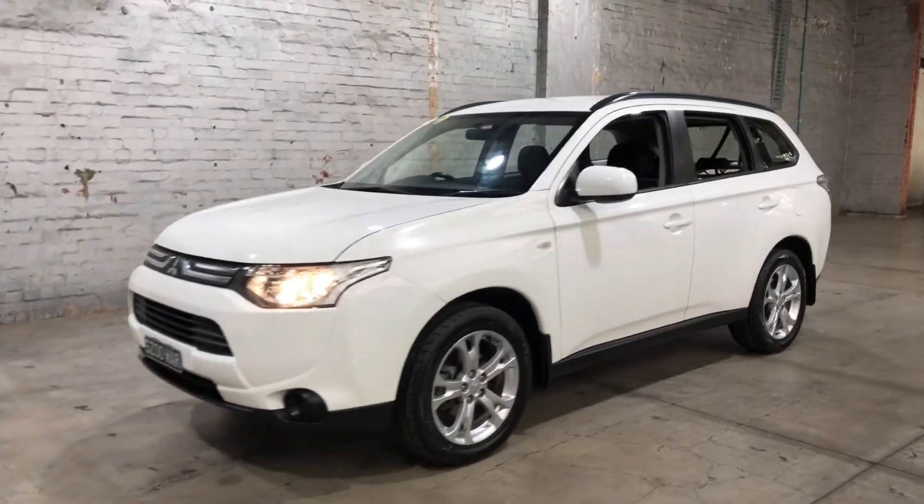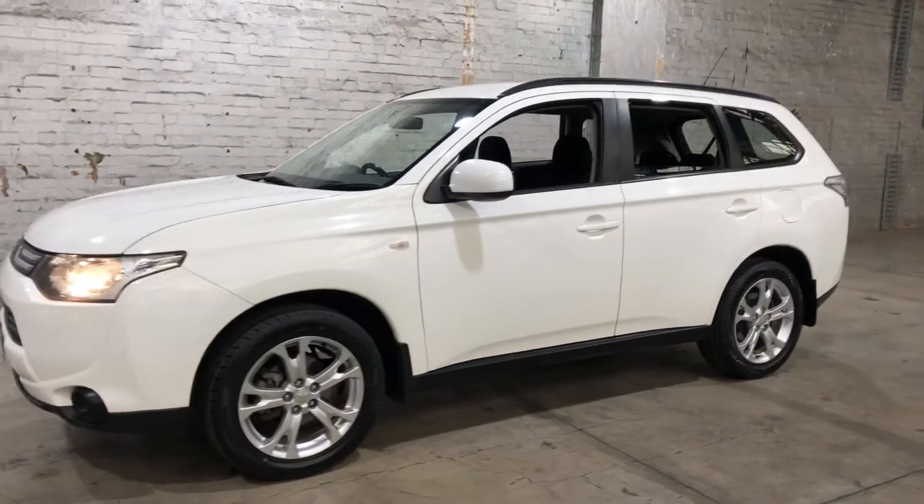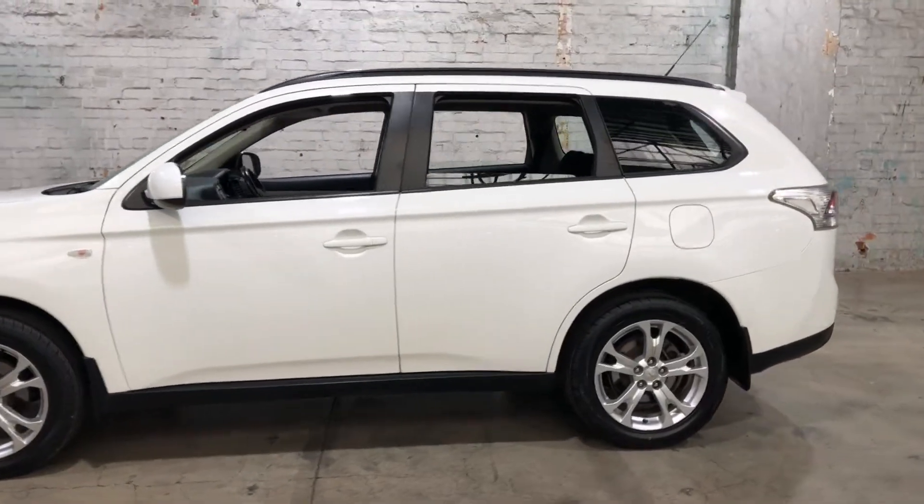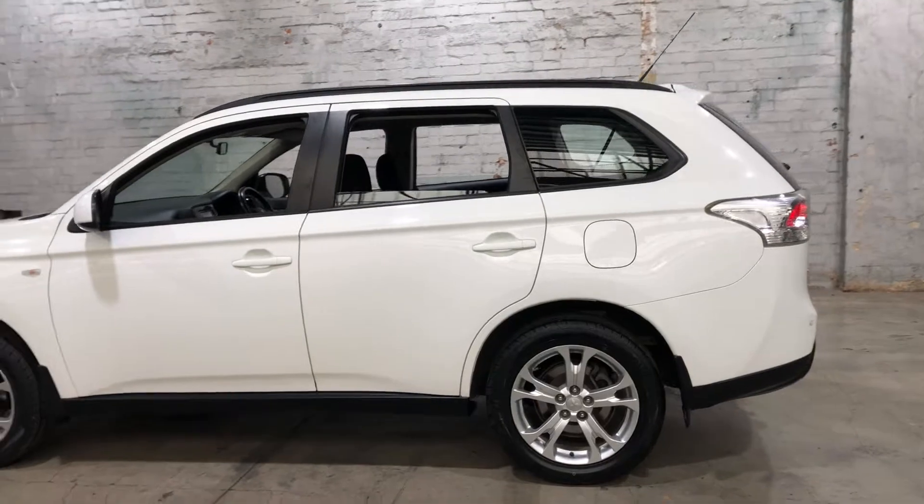Hey guys, thank you for your inquiry on our 2013 Mitsubishi Outlander. This Outlander is powered by a 2.0-litre 4-cylinder engine with a fuel efficiency of just 6.6 litres per 100km.